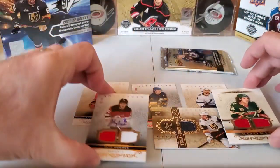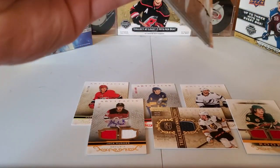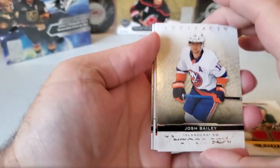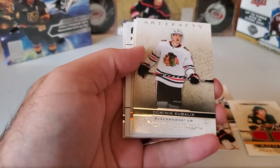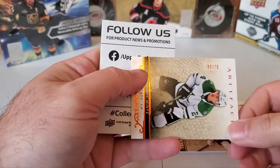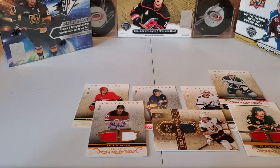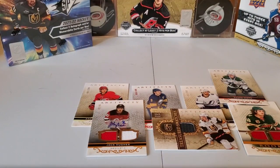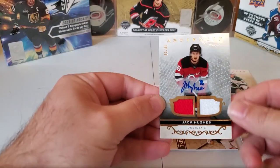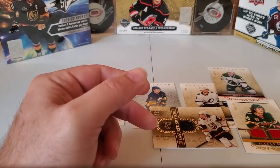One more pack — we've already gotten our three hits for sure. Josh Bailey of the Islanders, Dominique Kubalik of the Blackhawks, Roope Hintz of the Dallas Stars numbered to 275, and Pierre-Luc Dubois of Winnipeg. Pretty good box there — looked like we were going to get unlucky and then ended up getting a little lucky. The big hit is definitely the jersey auto of Jack Hughes numbered to 45 — that's a big one.